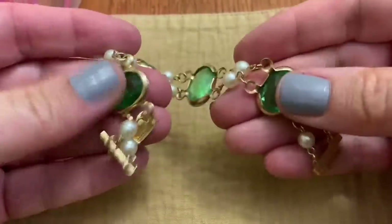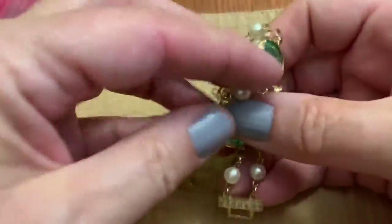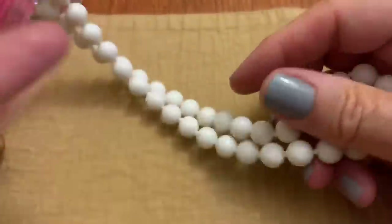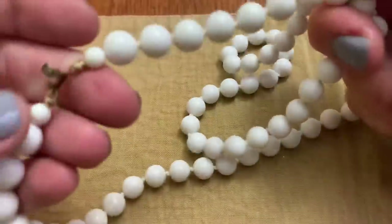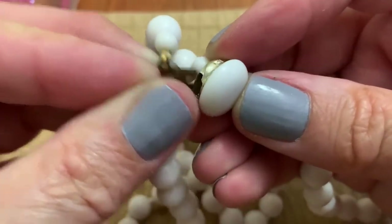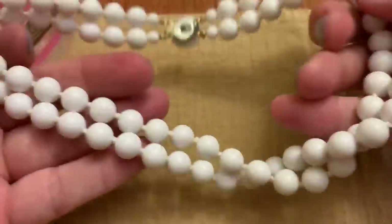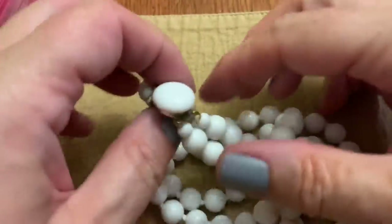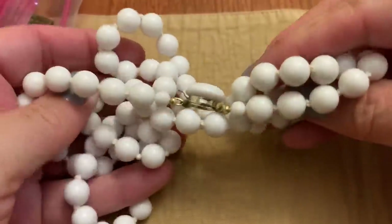Green bracelet — the stones feel like glass but the rest is very lightweight. But it's pretty. White beads next — that's an older clasp, double strand. I thought it was broken but it's not. I think they're plastic, but they're not lightweight like a cheap plastic. They're older.